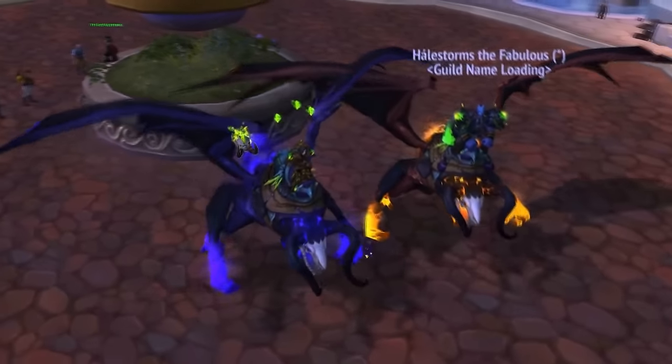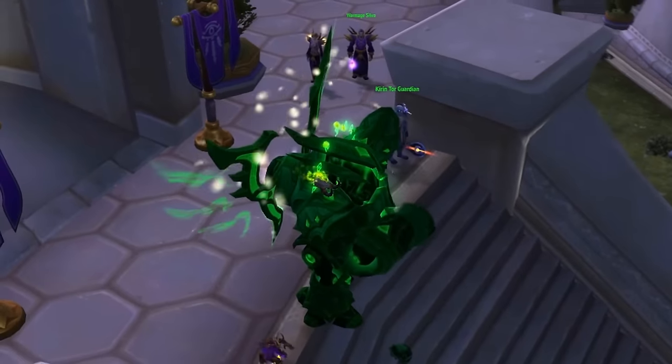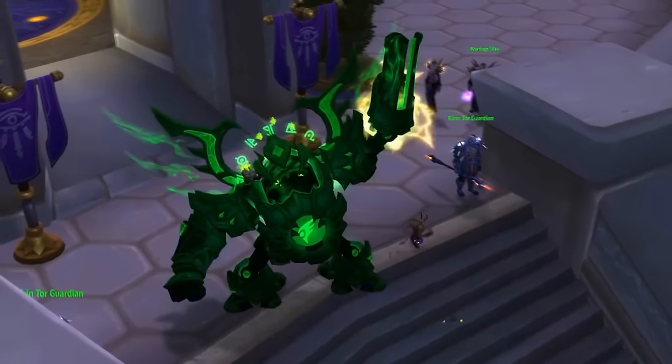In this video, we'll go over 10 types of mounts that have special abilities, in addition to their normal run speed increases.